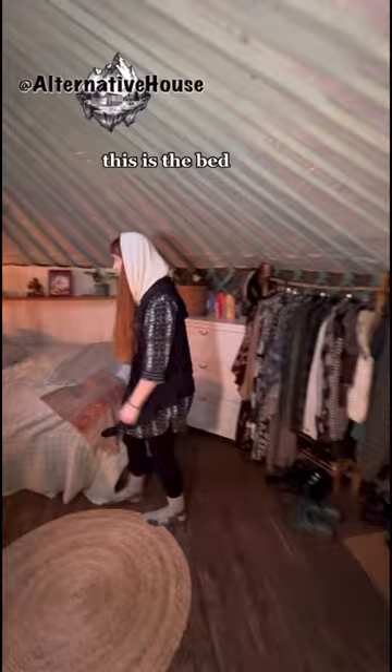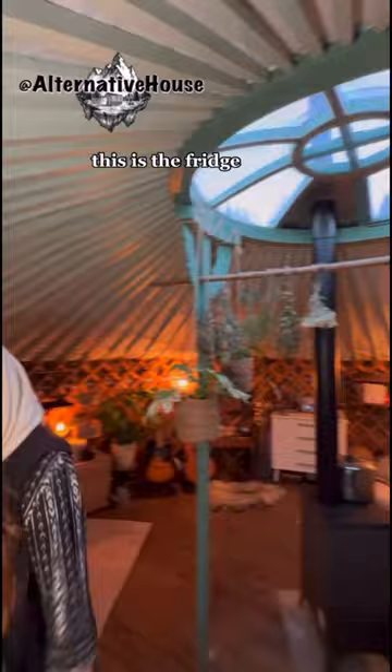Welcome to the earth! This is my wardrobe, this is the bed, and this is the skylight where you can see the stars.